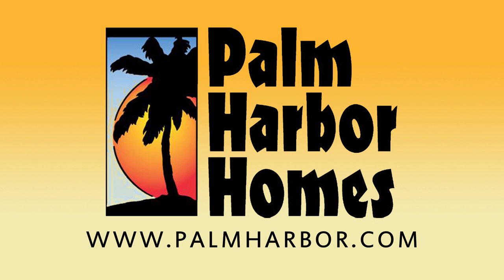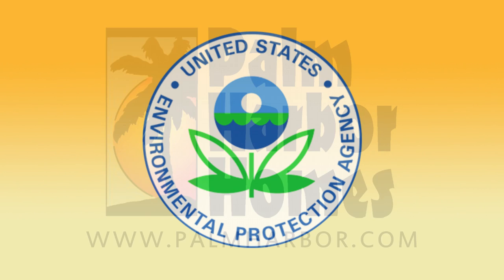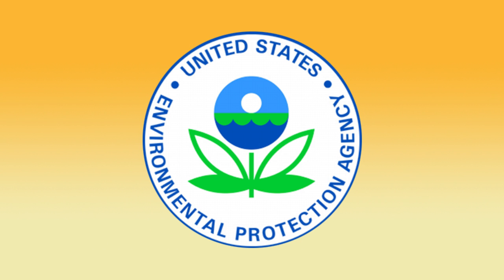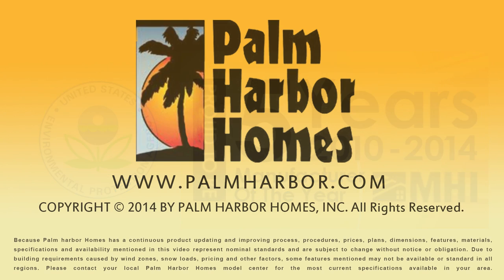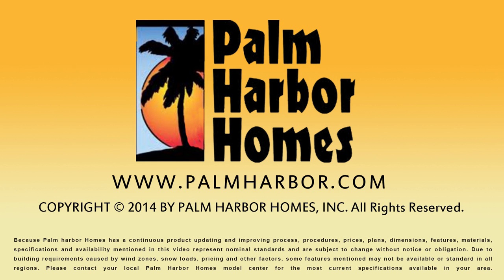The care that goes into every inch of our home is what separates us from the others. Palm Harbor was named the winner of the US EPA's Energy Star Homes Program Manufacturer of the Year, and the Manufactured Home Institute chose us for the fifth consecutive year. With this much dedication and recognition to building your dream home, the decision to choose Palm Harbor will be a simple one. It's easy to see that you'll always get more home for your money.